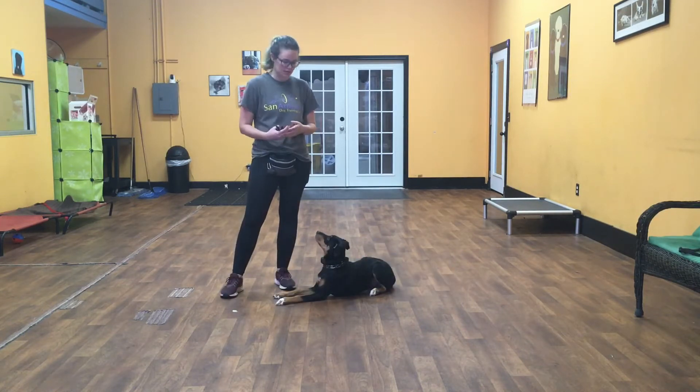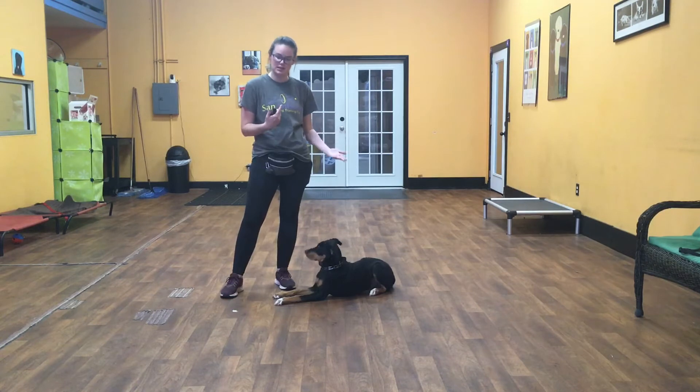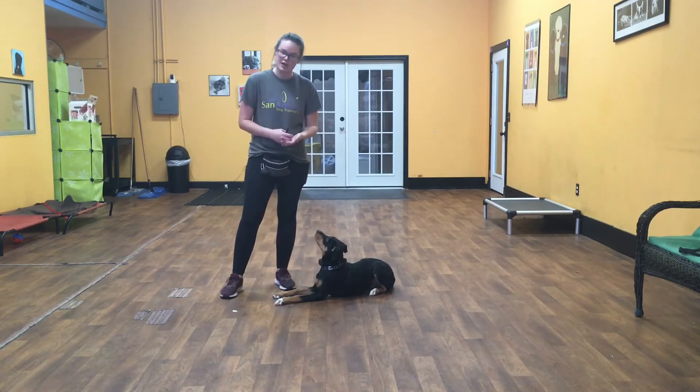Now I'll show you her in-motion commands, which means that when we're walking, I can give her a command and she stops and obeys immediately, and I can continue walking. I'll show you what that looks like.